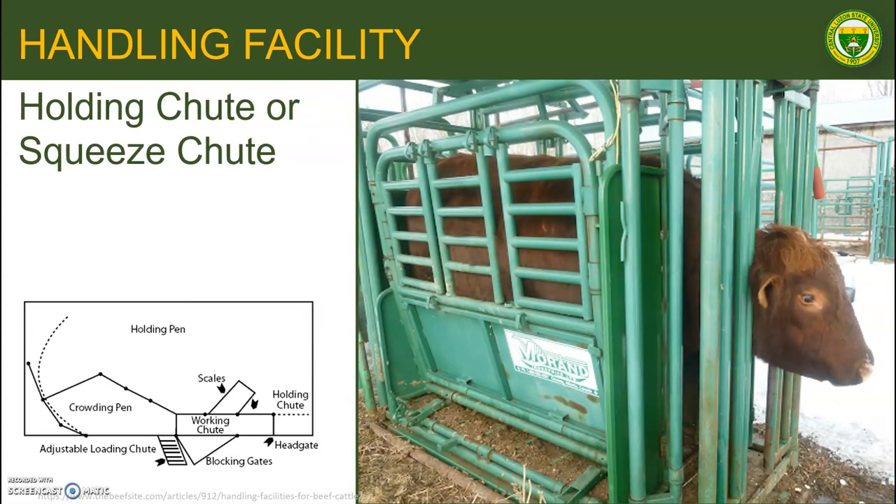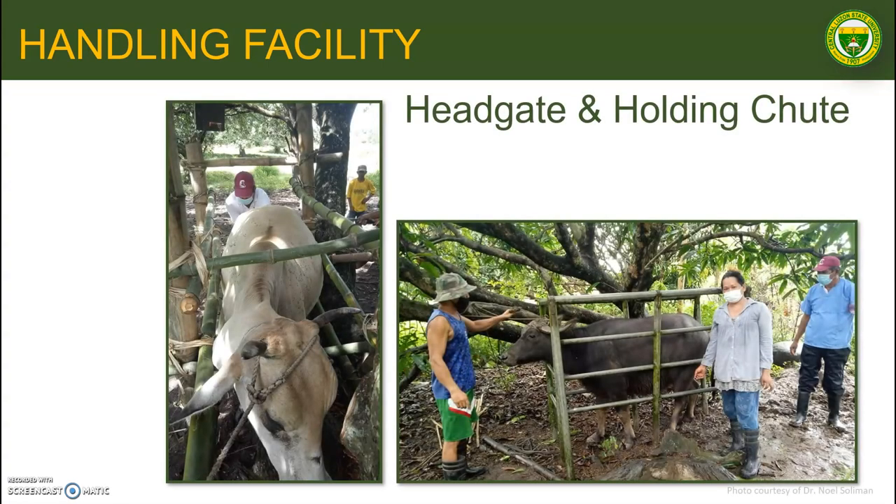The holding chute or squeeze chute is located immediately behind the headgate and secured to it. The holding chute should also be adjustable for different size animals. The sole purpose of the squeeze chute together with the headgate is to restrain the animal so that any desired management practice can be safely conducted. In the backyard setting, the headgate and holding chute are made of either bamboo or galvanized tube, just enough for the carabao or cattle to get inside and limit its movement.